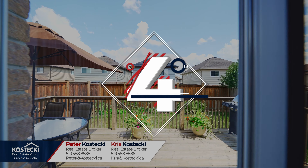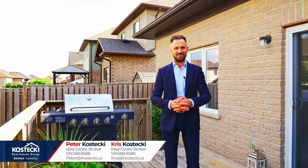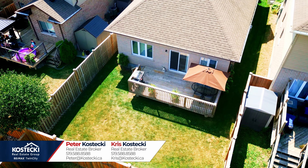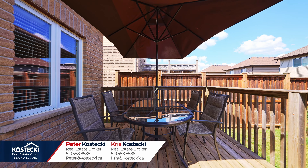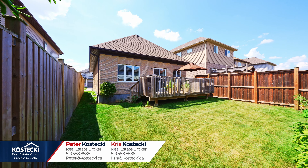Number four: fully fenced backyard. This private backyard is a great place to be. You'll love barbecuing up a storm or relaxing in the sunshine on your deck, and there's plenty of room for the kids or pets to play.